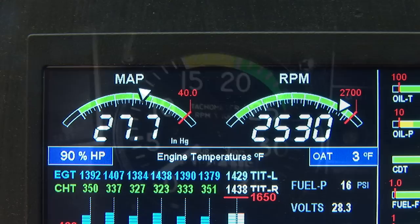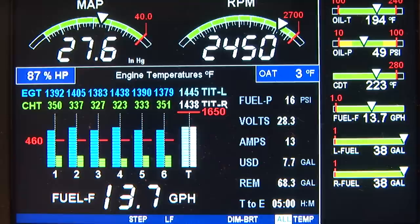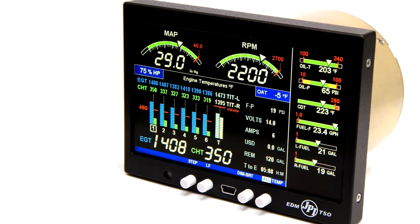First, the EDM 900 is a primary replacement instrument, allowing you to free up valuable panel space by removing old analog gauges. With our legendary probes and sensors, your aircraft will achieve a new level of precision and reliability.